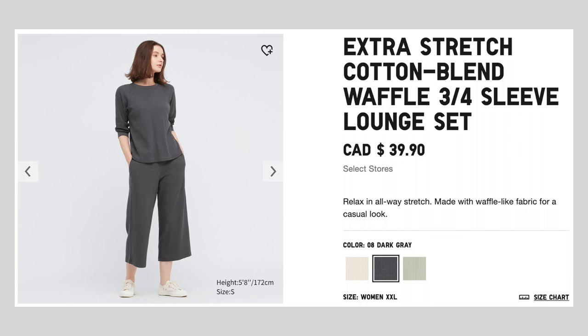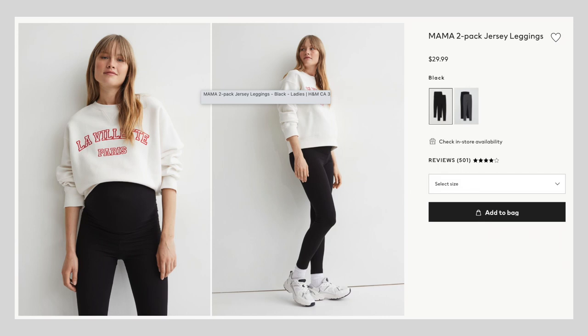The only thing I might switch out is that this lounge set is white and I don't want to get it dirty, so I might swap it for the gray one — I bought both a gray and a white from Uniqlo. The next thing I packed was a pair of maternity leggings from H&M, one of the comfiest things I've worn during my pregnancy, which made me think they'll be comfy after birth as well.